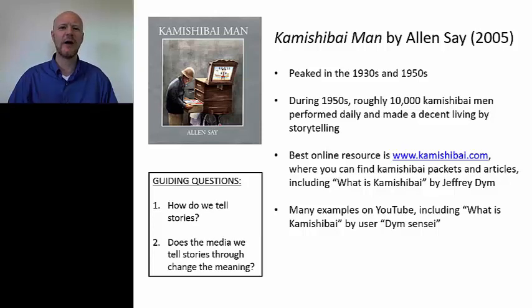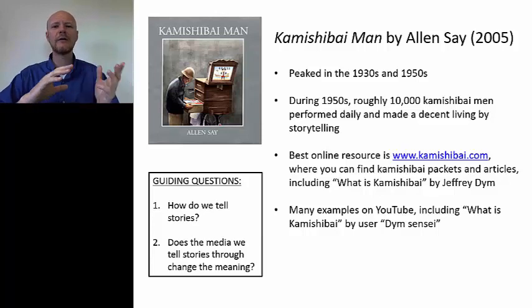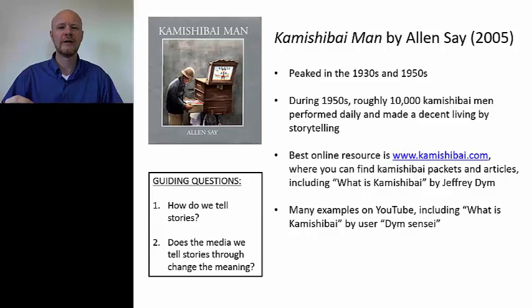With kamishibai, what happens is students are forced to linger on each picture for one, two, or even three minutes. It really lets them slow down and take a more in-depth relationship to the image — guided through just one image that moves not through technology, but through the words of the storyteller. So kamishibai is a wonderful book, and also a wonderful practice to try out in your elementary school classroom.